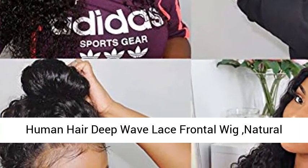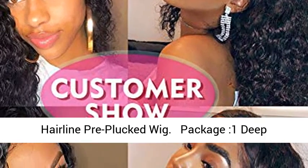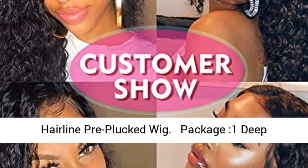Hair Density: 150% Density Human Hair Deep Wave Lace Frontal Wig, Natural Hairline, Pre-Plucked Wig.